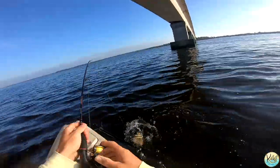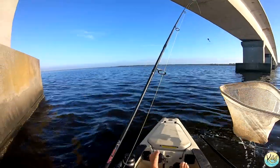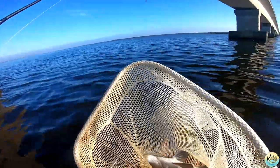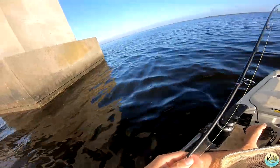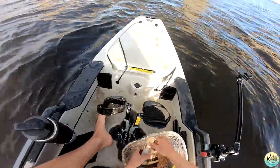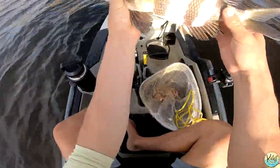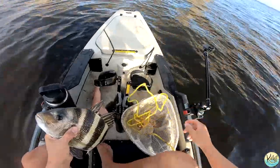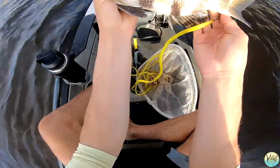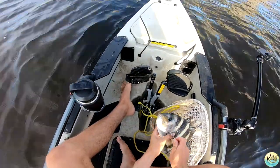Here we go guys, let's get the net. First fish guys — I knew I had a bite last drop. Oh, that's a good one too, that's a really good sheepshead. Check that out folks. That is the first of hopefully many — we got our handy dandy stringer today. Let's put this guy on the stringer and get back to fishing. What a nice fish. He bit the first time, I missed him, dropped it back down and this guy was still hungry.